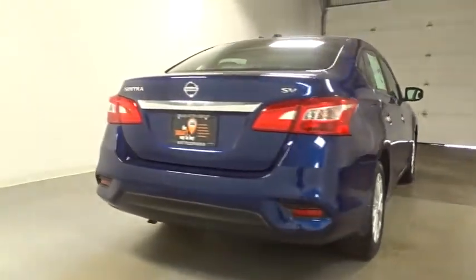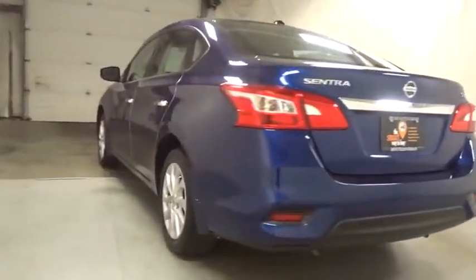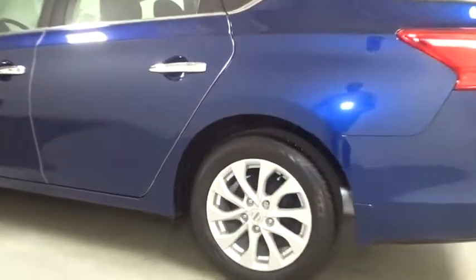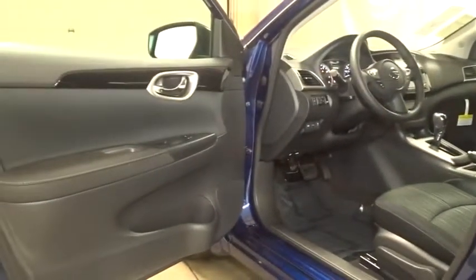Keyless entry. Backup camera. Leather wrapped steering wheel. Front wheel drive. Electronic stability control. Trip computer. Outside temperature gauge. Day and night rear view mirror. Tachometer. Sirius satellite radio. Engine immobilizer. Low tire pressure warning. Four piece floor mat set.